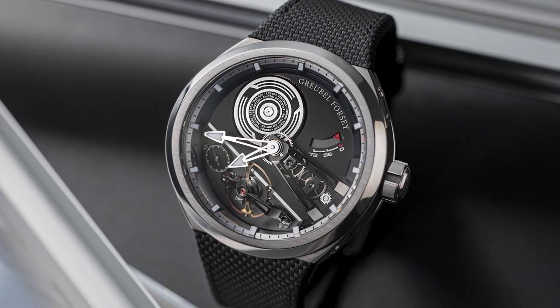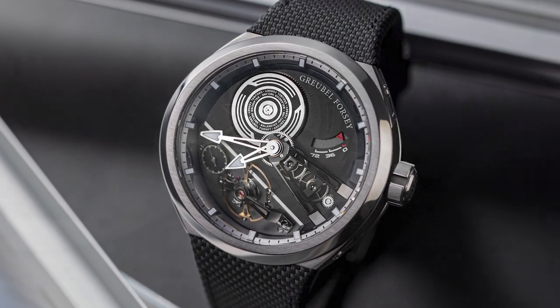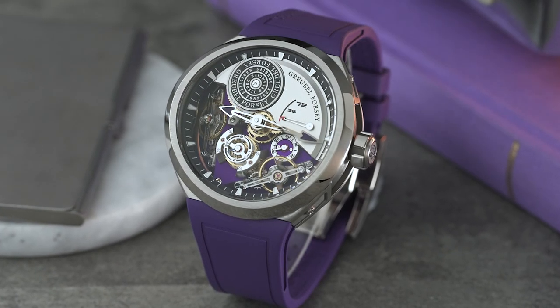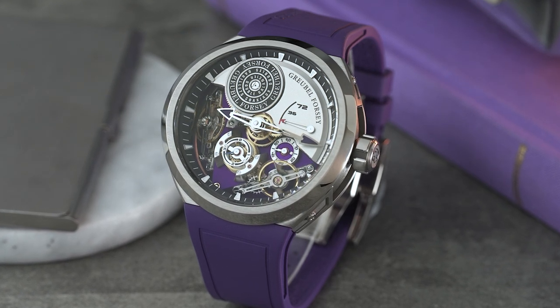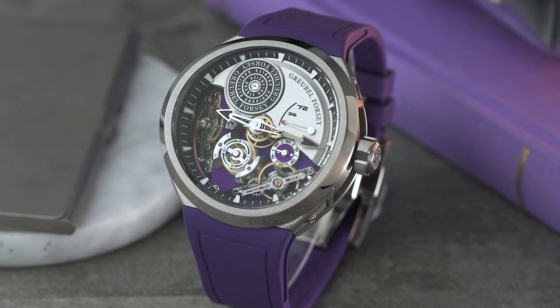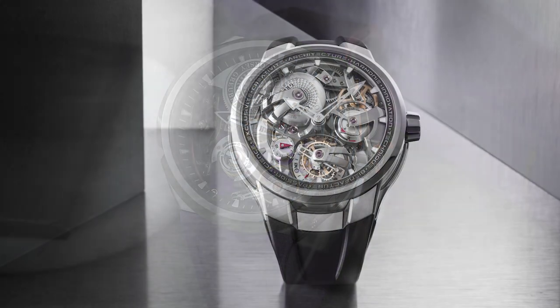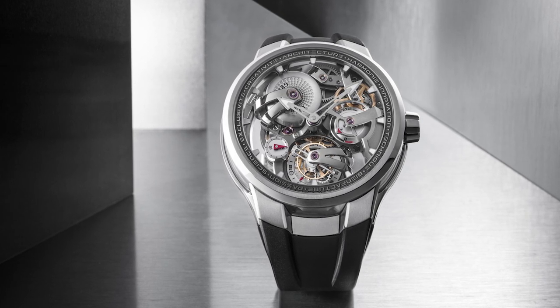The watch is 43mm in diameter and just over 13mm in thickness. Then we shifted to the double Balancier watch, which has two incredible incline balance wheels also being driven by a differential mechanism — which incidentally has a constant force mechanism that is rearmed every four minutes. From that we went to one of my favorites, the Grünefeld Tourbillon Architecture.